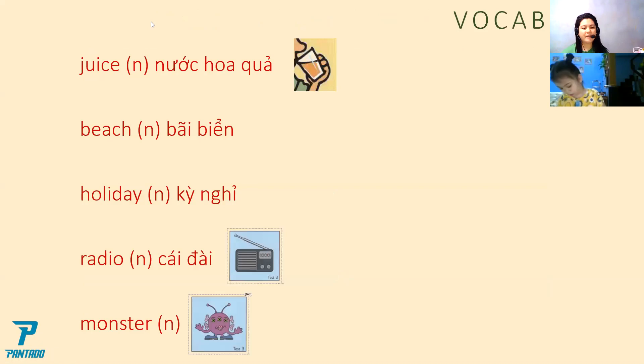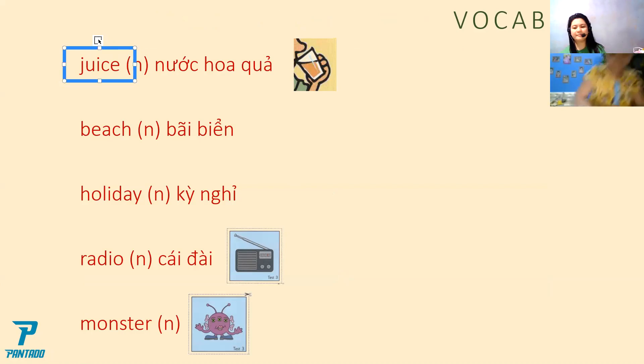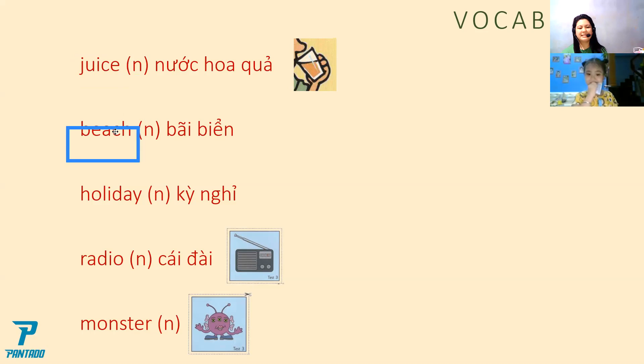Now let's read the vocabulary here, Christy. Can you read the first word? What is this word, Christy? Can you read it? What is this? Juice. Juice. Next — beach. Beach. Next — holiday. Holiday. Radio. Radio. Monster.